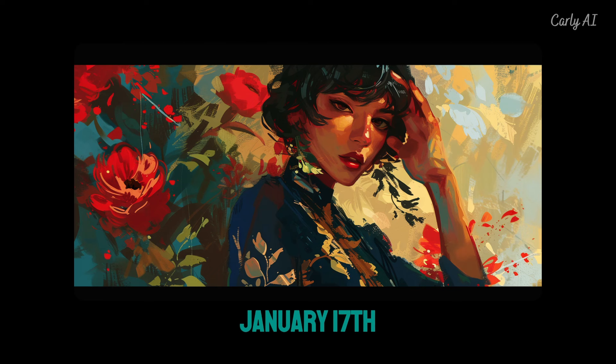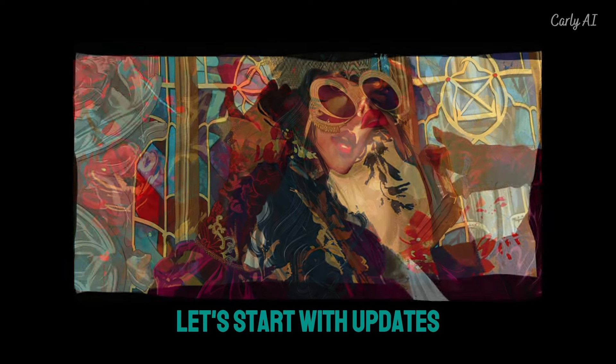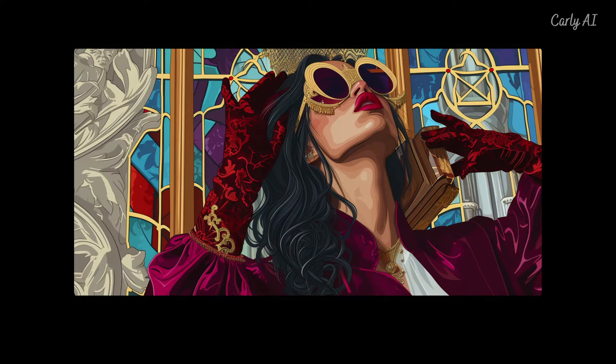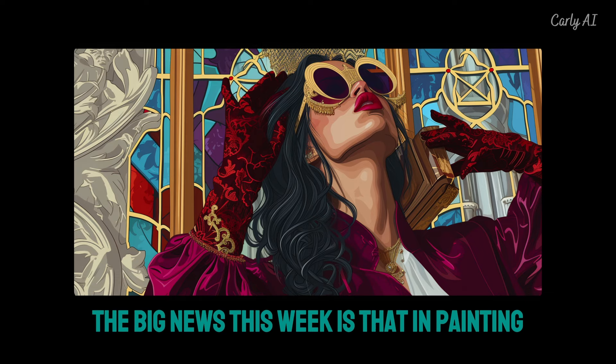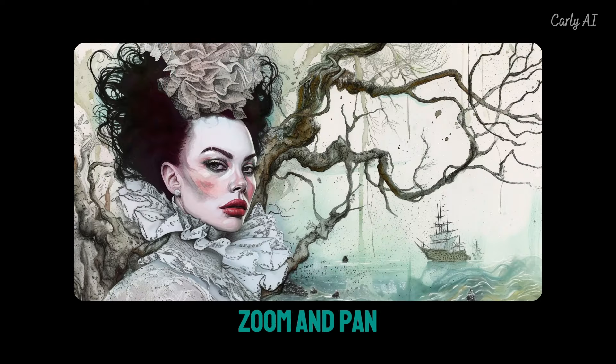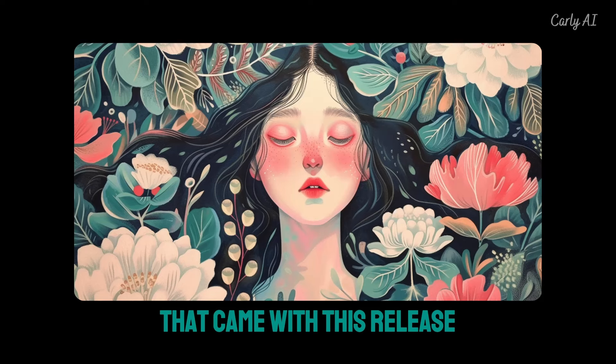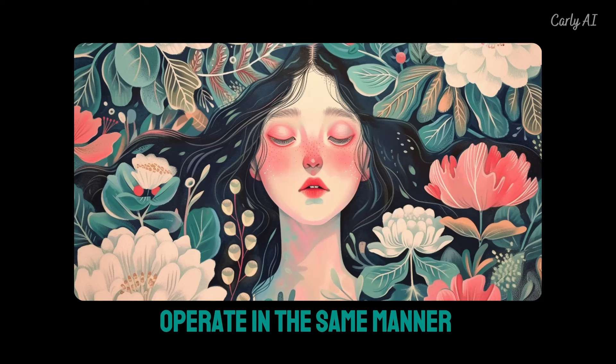Starting with updates regarding planned or committed near-term features: the big news this week is that in-painting, zoom, and pan were released for version 6 alpha on Wednesday. The new in-painting and zoom features that came with this release operate in the same manner as version 5.2.